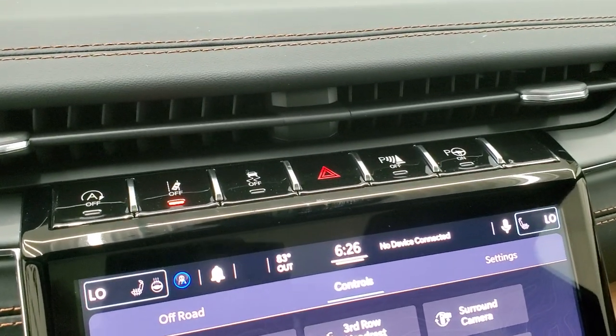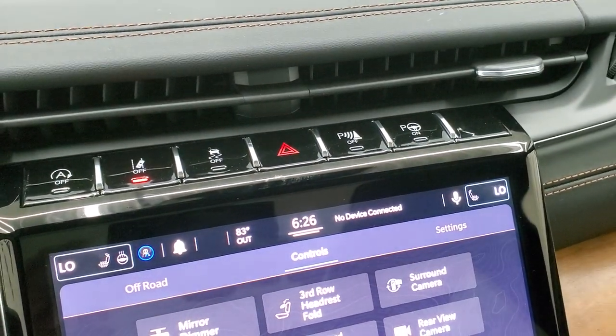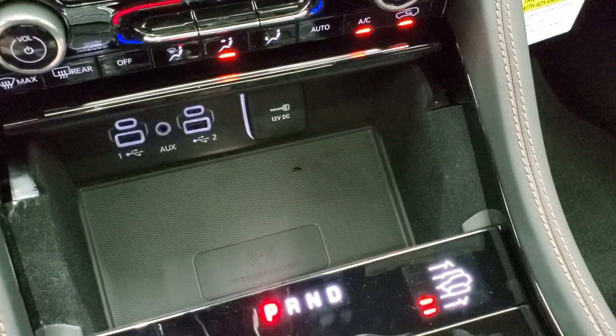You've got your start-stop capabilities, lane departures, stability control, parking sensors, and perpendicular and parallel park assist. Down here you get two USBs, two USB-C ports, an AUX jack, and a wireless cell phone charging pad.